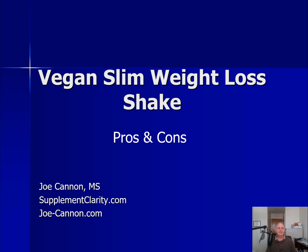Hi, it's Joe from SupplementClarity.com. Today, let's talk about the Vegan Slim Weight Loss Shake from Nature Aid. In this video, I'm going to show you the ingredients and some of the research and pros and cons on the Vegan Slim Shake to help you see if it's right for you.